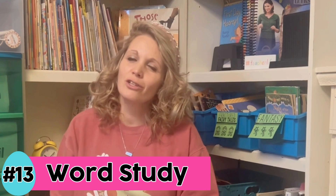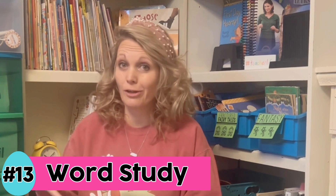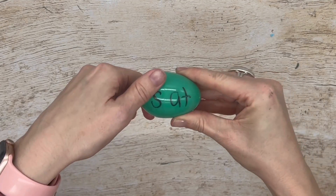Idea number 13: use it to study words. This could be all sorts of different phonics or grammar skills you are working on currently. One of my favorite ways to use plastic eggs is a word family twist. I'm going to write the word family — I'm doing the 'at' word family this week — on the bottom half of the egg and different consonants or consonant blends on the top half, and students can simply twist it to make new words.